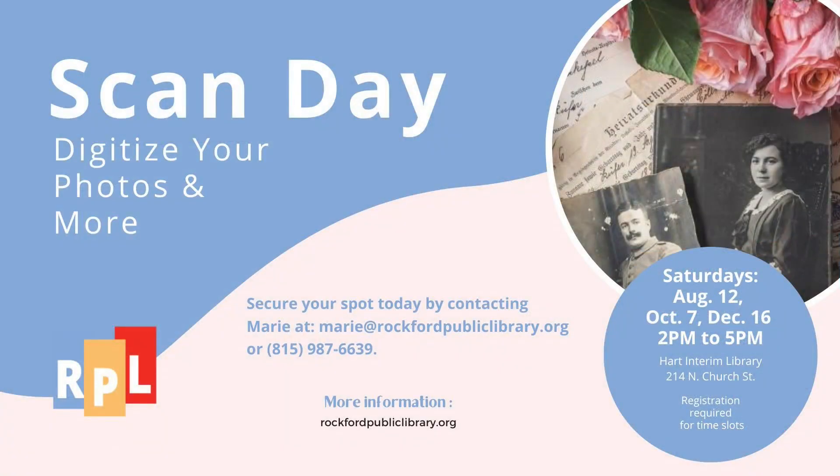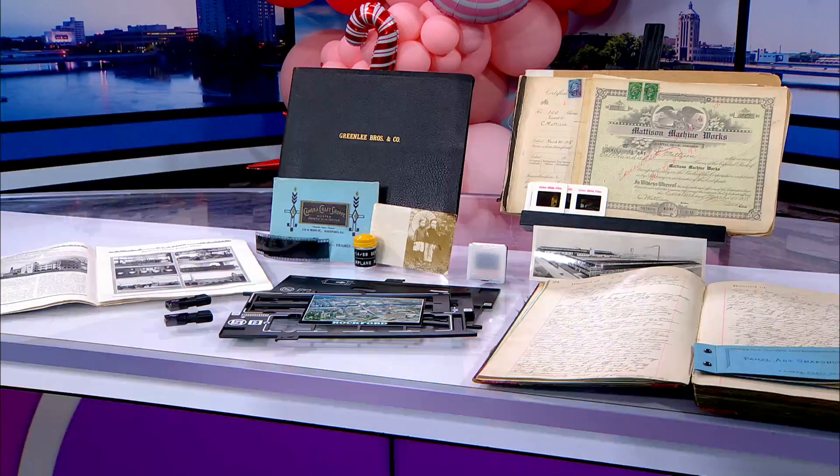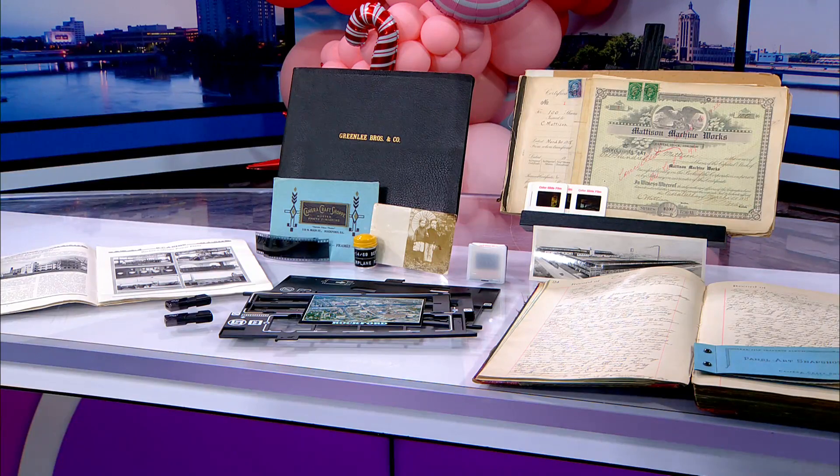I said bring in your negatives and your photos and I was really impressed. We use an Epson scanner. We have digital trays — trays that we can put in slides, negatives — but we can also do photos. This was the original photo that she brought and she was just looking to capture this photo.